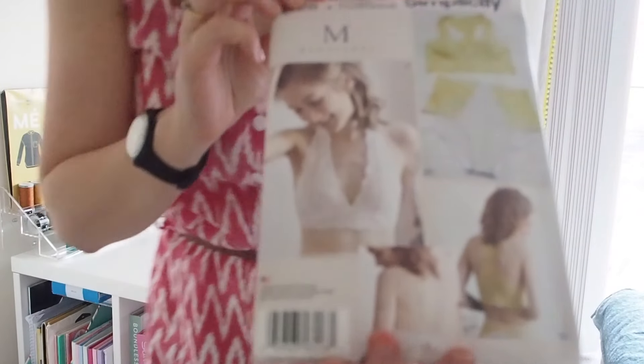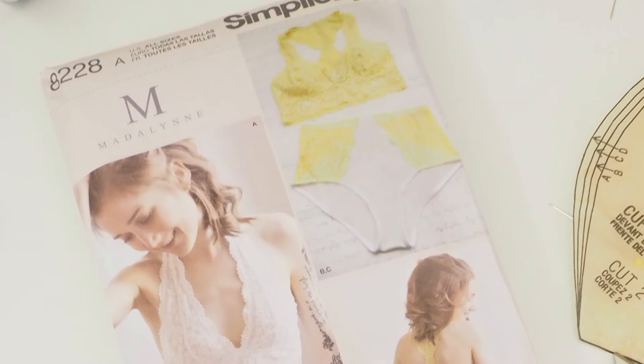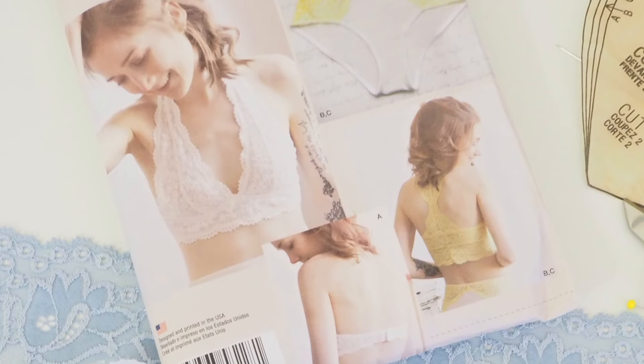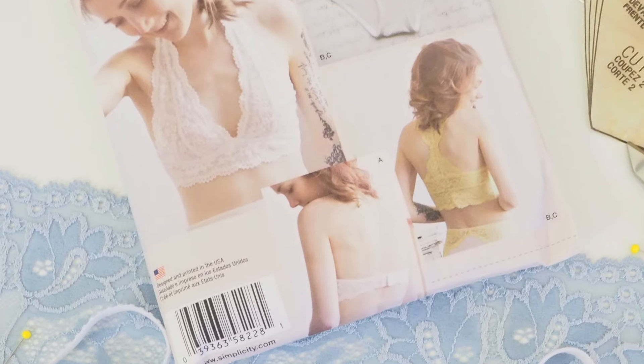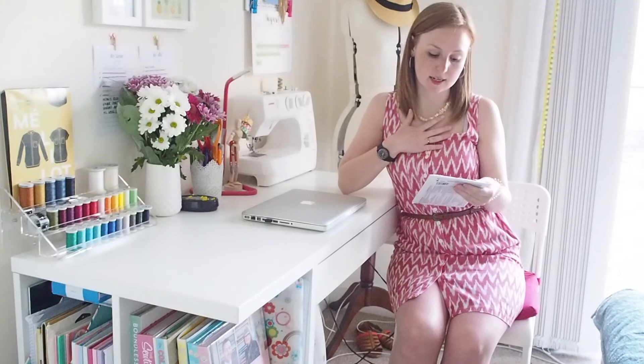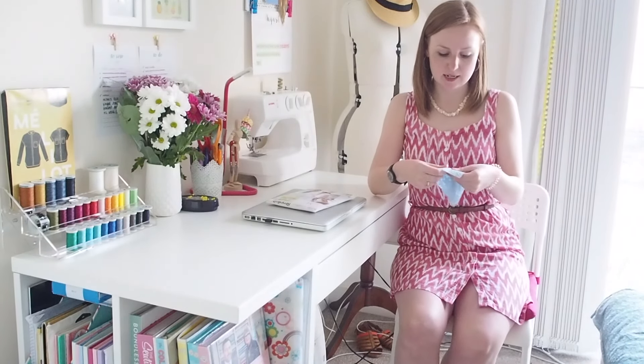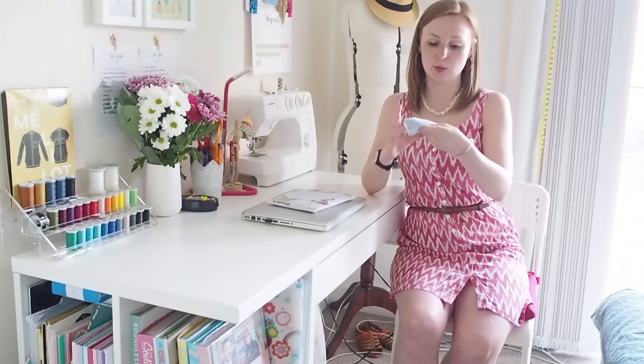I'm not sure whether it shows up properly like this, so maybe if I turn it over and show you the line drawings — if not I'll put a picture in. So it's a halter neck bra as option A, a bralette with a racer back as option B, and then option C is the panties. I'm actually going to make view B, which is the racer back bralette and the panties.